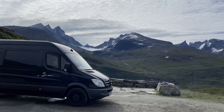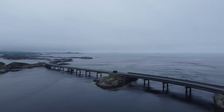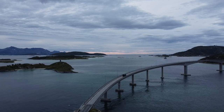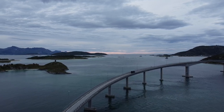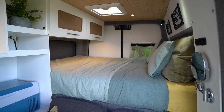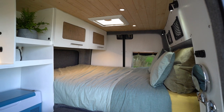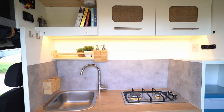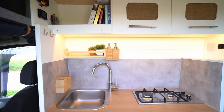If it doesn't sell, I'd happily keep it for another season. But if it finds a great home, it'll give someone else loads of beautiful adventures — that's the purpose of the van.